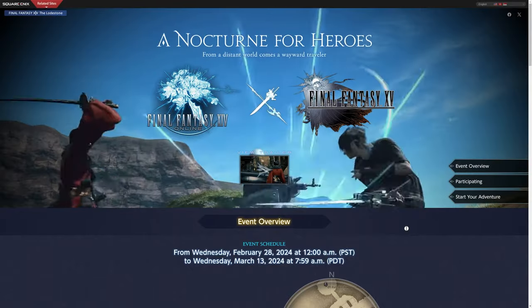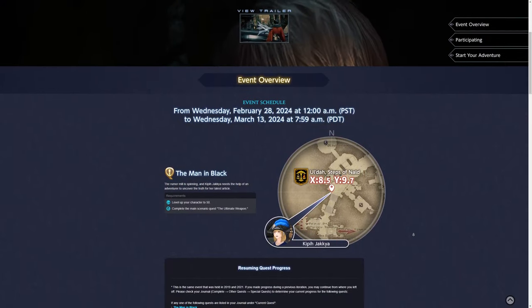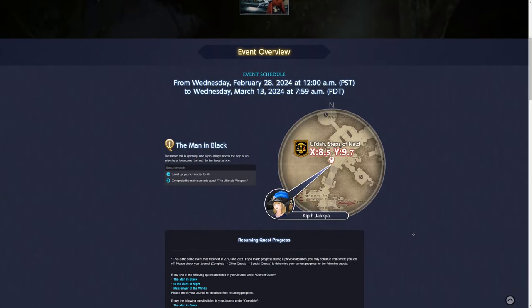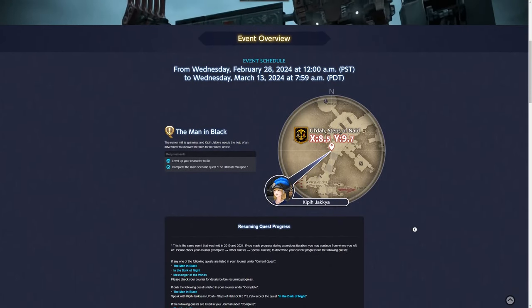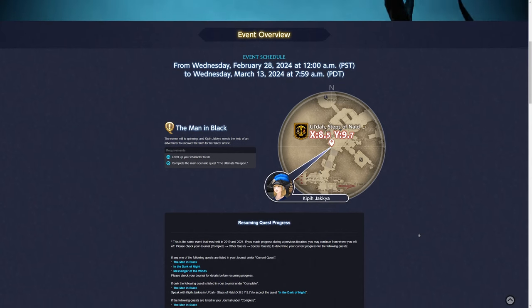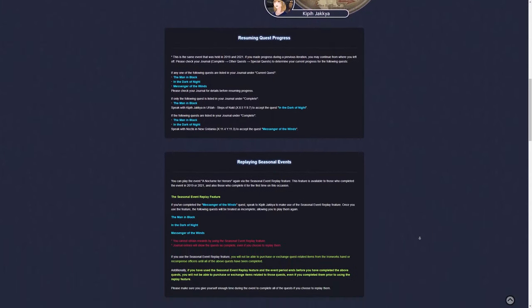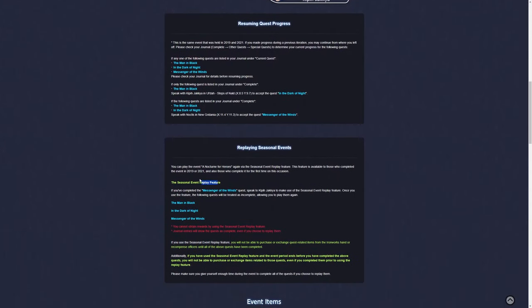The Final Fantasy XV crossover event for Final Fantasy XIV returns as of the 28th of February 2024. If you've already done this event before, this is a direct copy of the previous two times this has happened in the game. There are no new rewards for you specifically, however you can use the event replay feature if you would like to see the cutscenes and activities all over again.